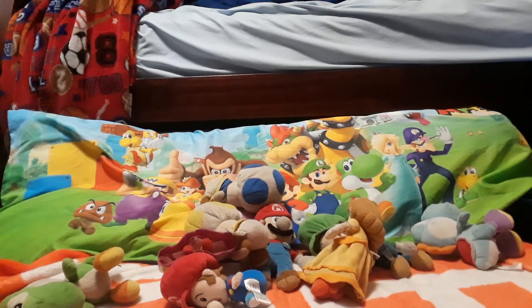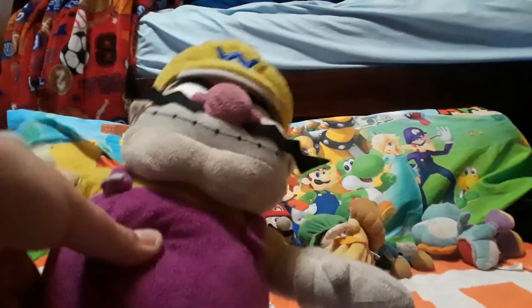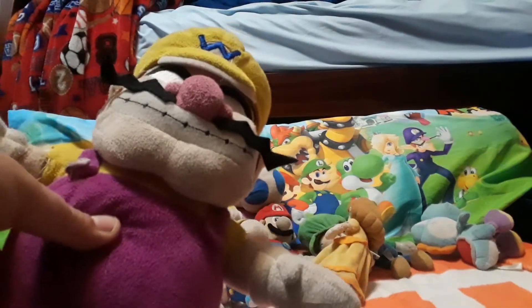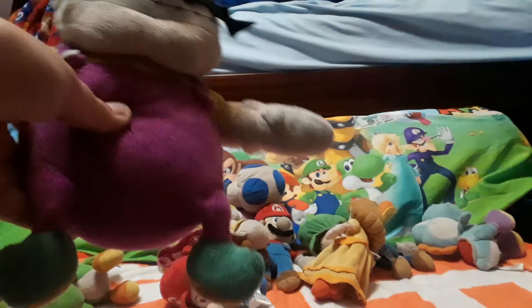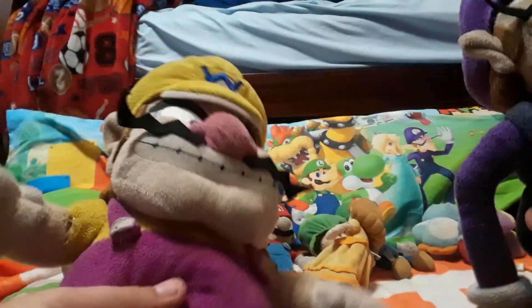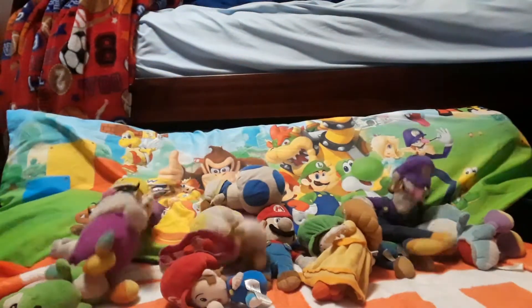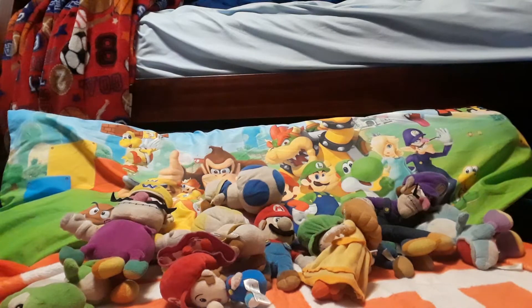We have Wario and Waluigi. I got Wario for my birthday, and then shortly after I thought, well, when I have Wario, why not have Waluigi? Here they are — some of my older plushies. I've had them for a long time.